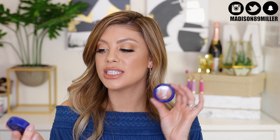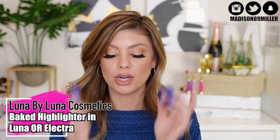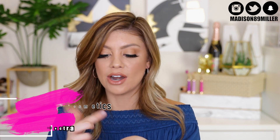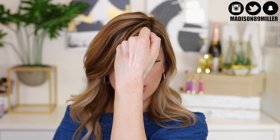Some more highlighters from Luna by Luna Cosmetics — the baked highlighters. These are cruelty-free and very pigmented. They are absolutely beautiful shades. The first one is called Luna and the other is called Electra — a lighter pinky champagne shade. These are also versatile: you can use them on the eyes, on the skin, anywhere you want on the face.